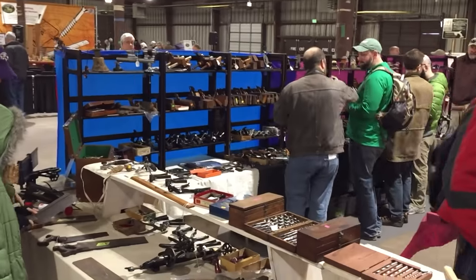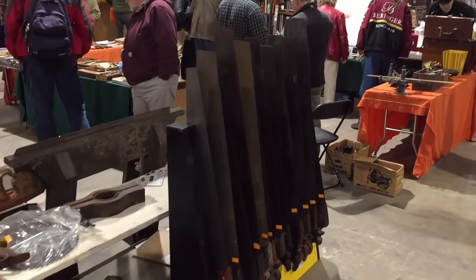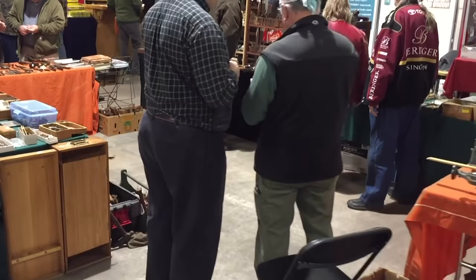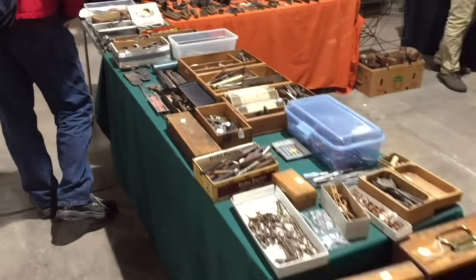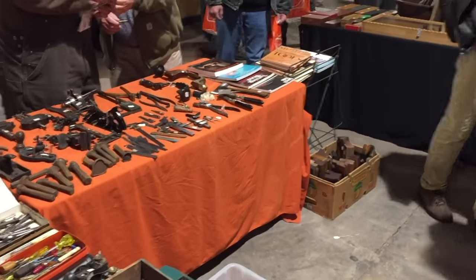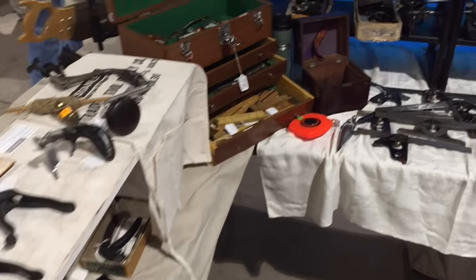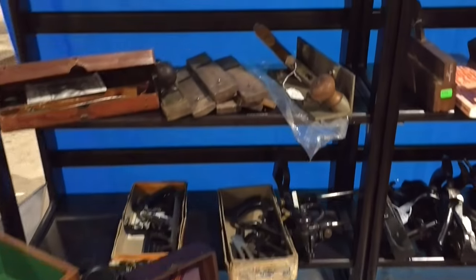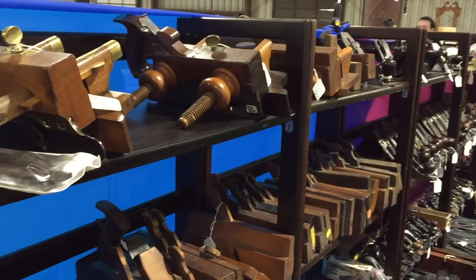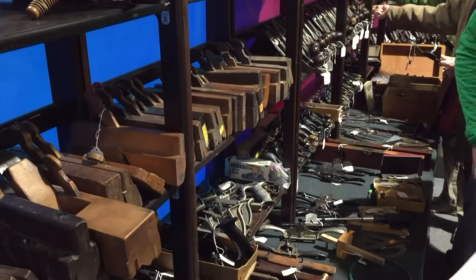There were a couple of antique tool dealers that come every year — Mike and John. They have a pretty good collection of vintage and antique tools. I always buy something from them. Here we see some saw sets, some hand planes, plow planes, molding planes, and some layout tools.